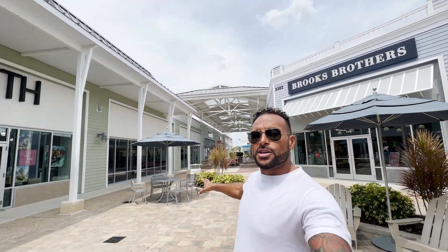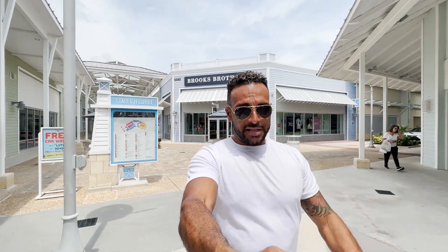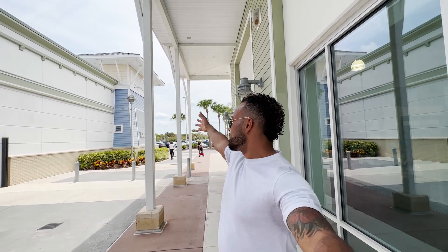As we walk down another corridor in the outlets — it's like a big octagon almost — you can go down any corridor. They've got Guess, Victoria's Secret, and a bunch of other options. On another corridor, there's a huge dining area, more like a food hall. Just outside the shops, right outside the premium outlets, there's a huge Costco. Who doesn't like Costco? It's a huge family area — you can do your premium shopping here and all your grocery shopping at Costco right there. Wesley Chapel has a little bit of everything for everyone.